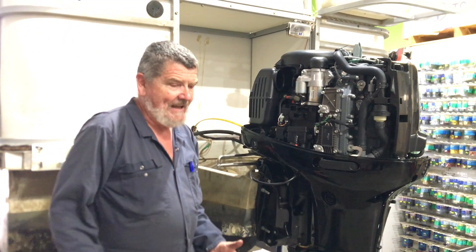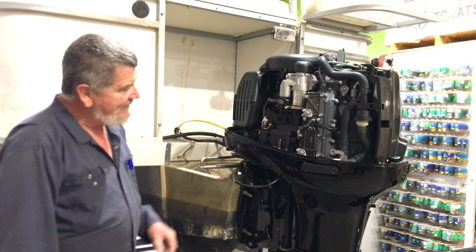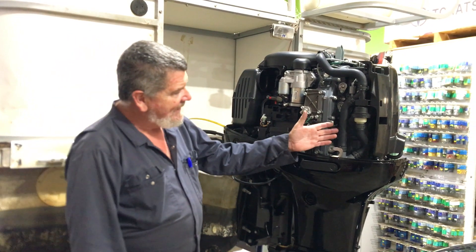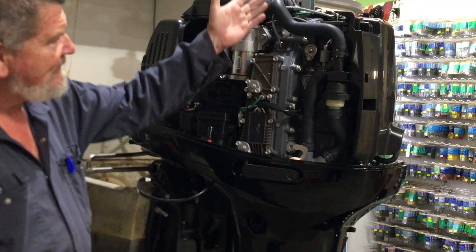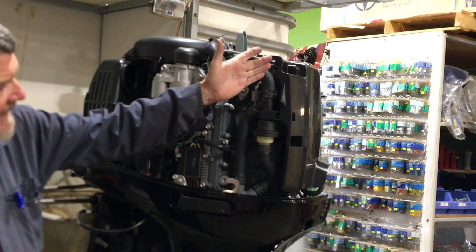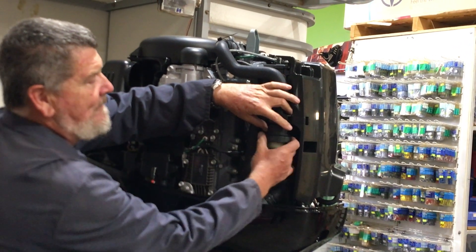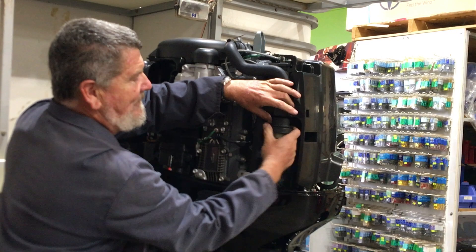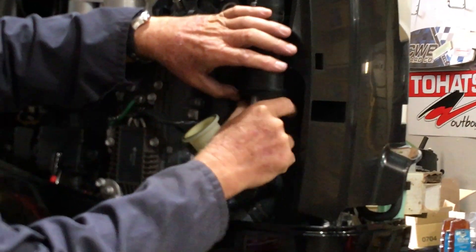Suzuki have done a few things now to try and tidy up our oceans. What this feature is all about, as you can see here, is just a filter that fits into the cooling system of the engine. As the water leaves the engine, it passes through this filtration system, which has a tiny filter that collects the micro particles.